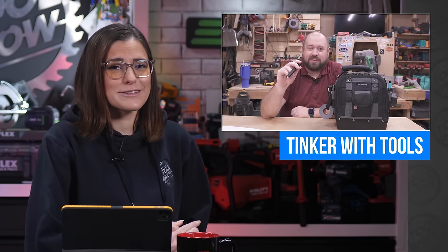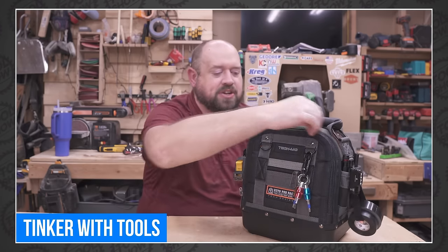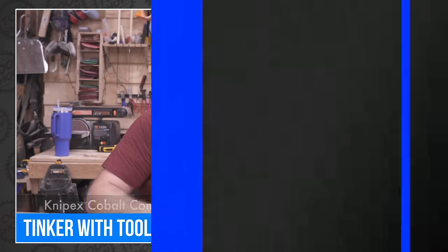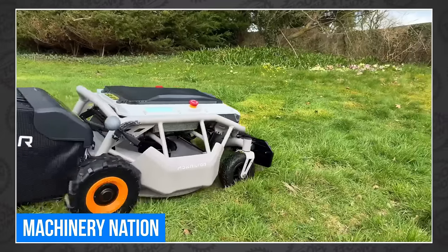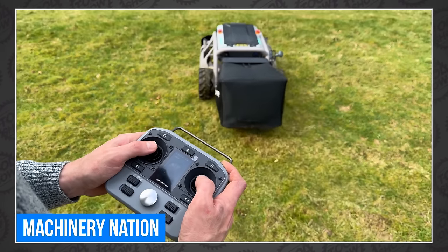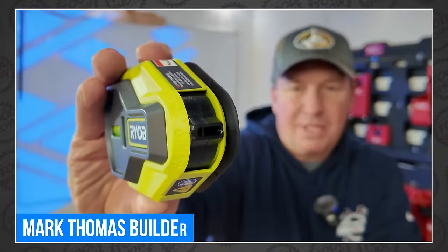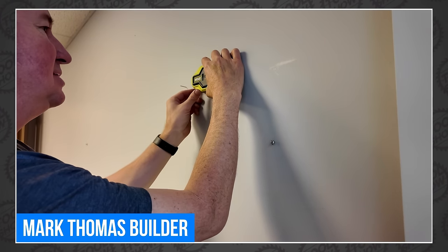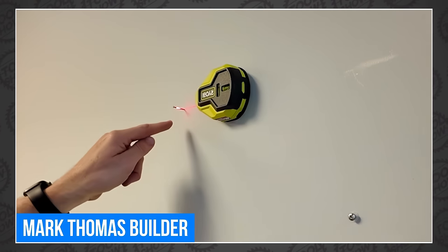There were several tool videos we don't want you to miss this week, starting with the Veto Pro Pack over at Tinker With Tools. Taylor covers all of the features of the popular bag and manages to fill it up with his most critical tools without sacrificing weight. The boys at Machinery Nation found an RC mower from a company called Moe Rader — it turned out to have more than a few unique features that just might change your mind. Mark has the new RYOBI Air Grip Laser Level, and he took a little leveling buddy and managed to make a 7.5-minute video about it — and I watched the whole thing.